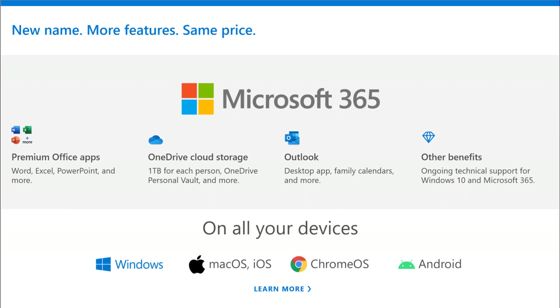And you're getting other benefits, which I'll talk about in a minute. All of this is on all of your devices — Windows, Mac OS, iOS, Chrome, Android, tablets, phones. You're not losing anything that you enjoyed with Office 365. Every feature you enjoyed with Office 365, you get with Microsoft 365. But there's more.